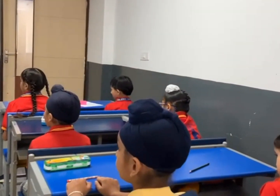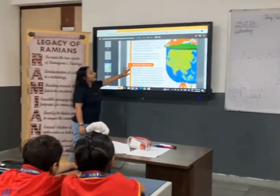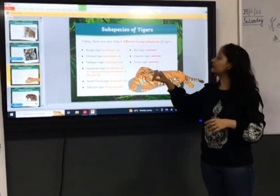Tigers have different markings, like our fingerprints. They have long legs. Today we have only six different living species of tigers.